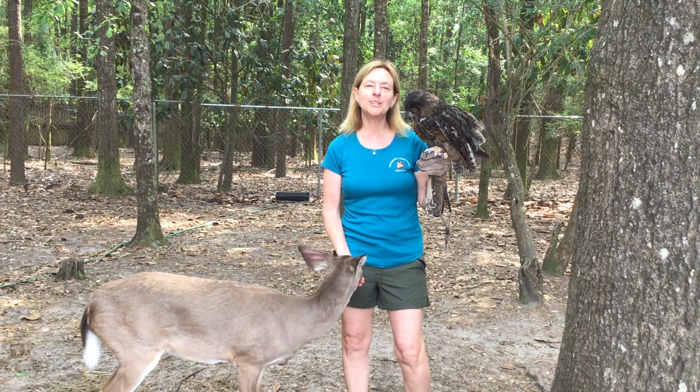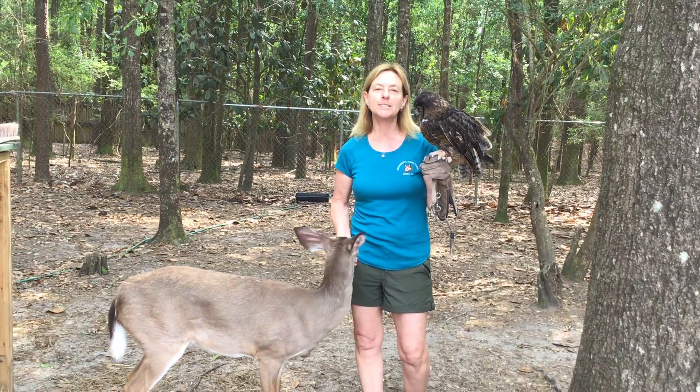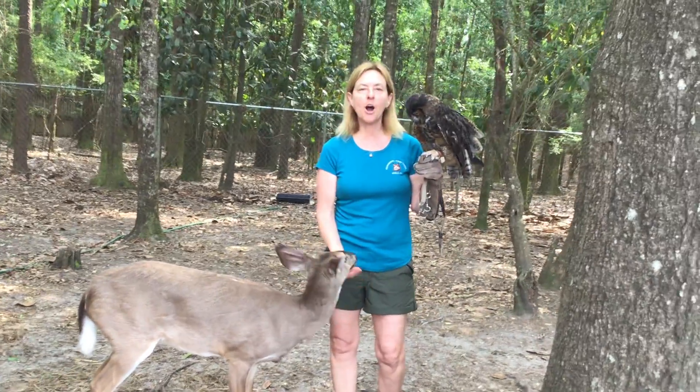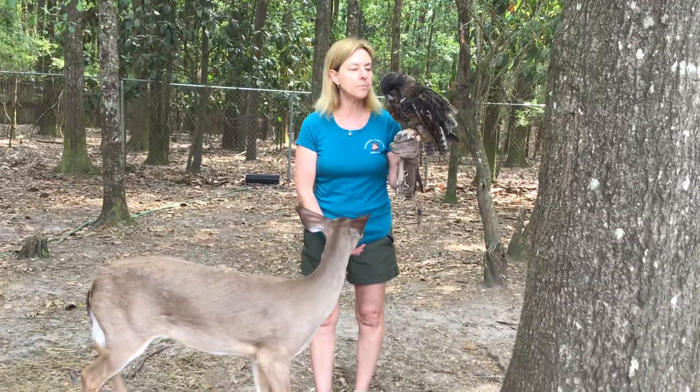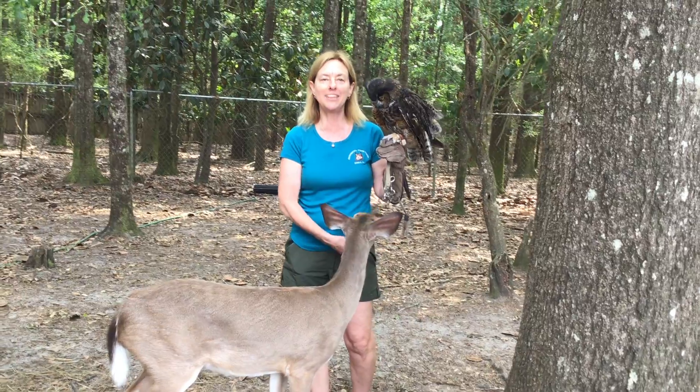Good afternoon, everybody. It's Susan Clement from Mobile County Public School System's Environmental Study Center. I have two animals with me today. I have Clara, our white-tailed deer, and Jasper, our great-horned owl, who is wondering what is this thing underneath him.